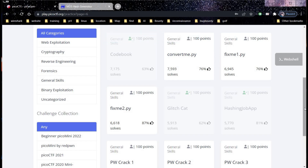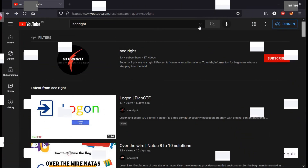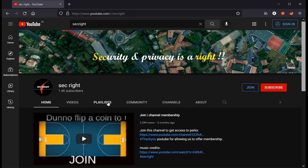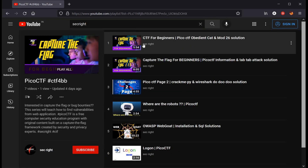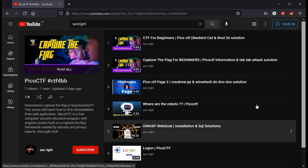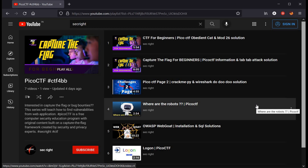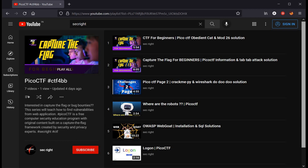In just 8 minutes you solved 4 challenges and earned 400 points. In case you missed previous solutions, do visit our playlist — the capture the flag series for beginners — where you'll find solutions to randomly taken challenges from PicoCTF. Try to solve the challenges yourself as well. In this series we try to solve challenges in the easiest and fastest possible way. Thanks for watching.